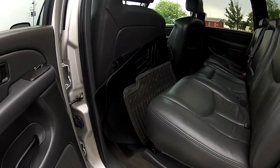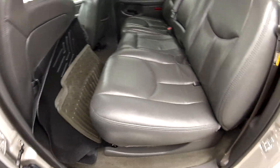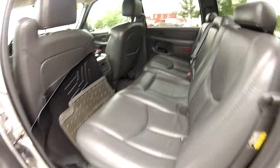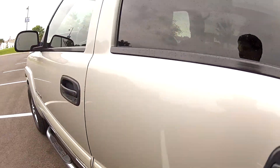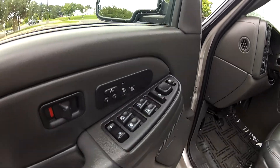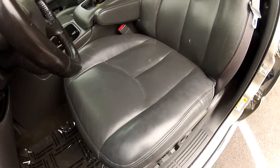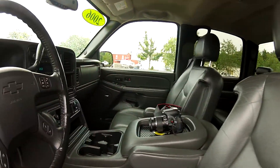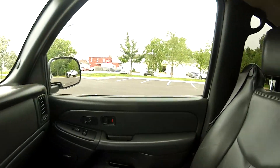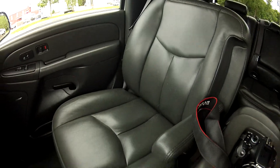It does come with all-weather WeatherTech floor mats as well as the factory floor mats, and as you can see the back seats are in very nice condition free of any imperfections. It does have many power options such as power windows, mirrors and locks, as well as memory seating, heated seats and power seats. The leather seats are in good condition and the rest of the interior is in very nice condition free of any odors, rips, tears or stains.